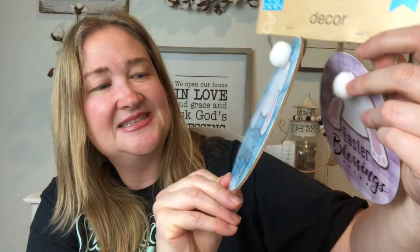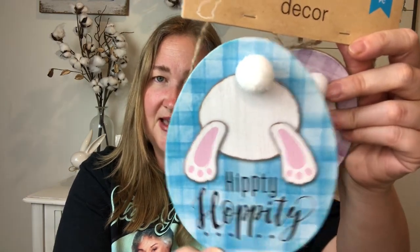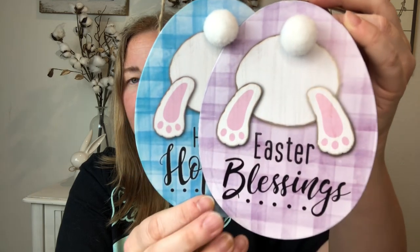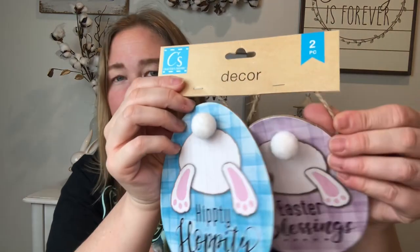I thought these were adorable — I don't remember seeing these last year. There are two pieces: little egg ornaments with bunny butts on them. This one says 'Hippity Hoppity' and has a blue and white gingham print. Then this one is a pretty purple color and says 'Easter Blessings.' They have some twine up top so you can hang them.